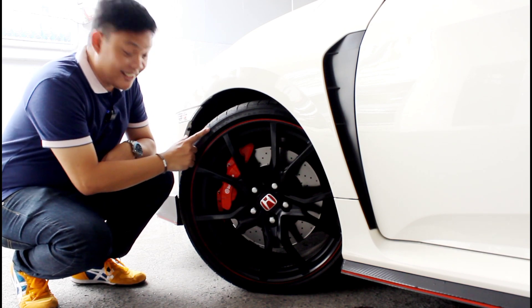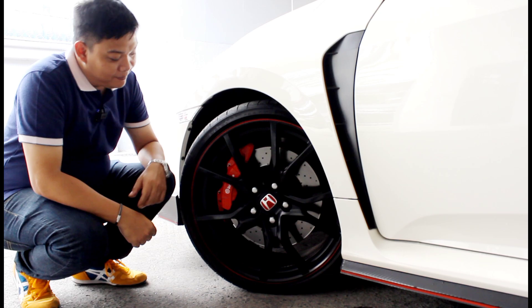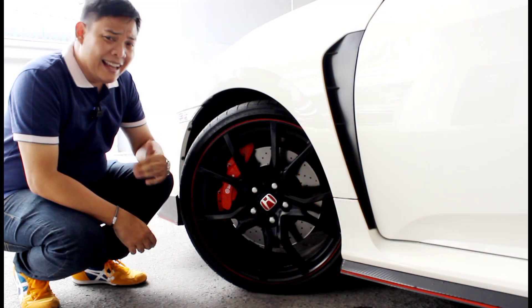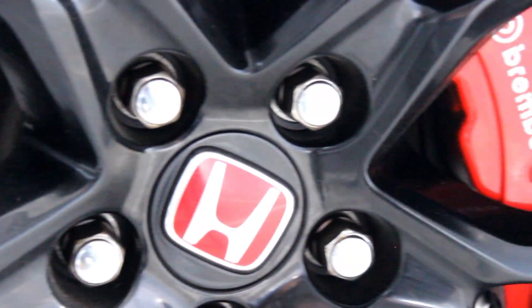Good luck if you hit a pothole with this — these tires are so thin they might as well be made of cardboard. However, these brakes are four-piston monoblock Brembos, and if you don't know what that means then this isn't the car for you. Hell, I don't even know what that means.